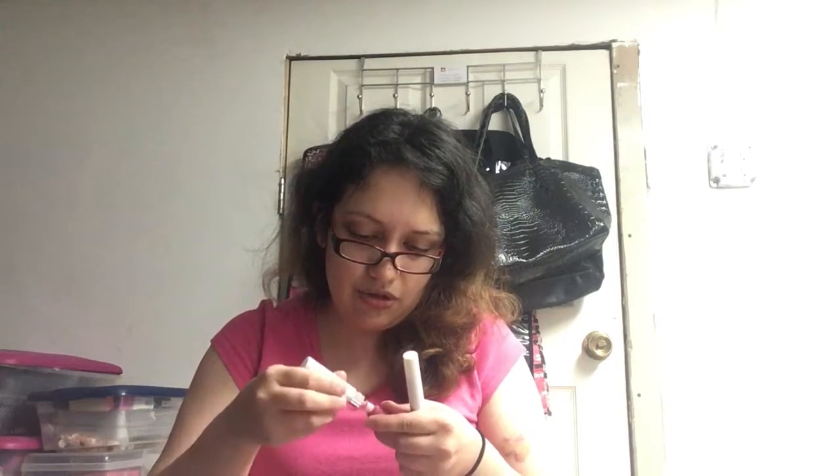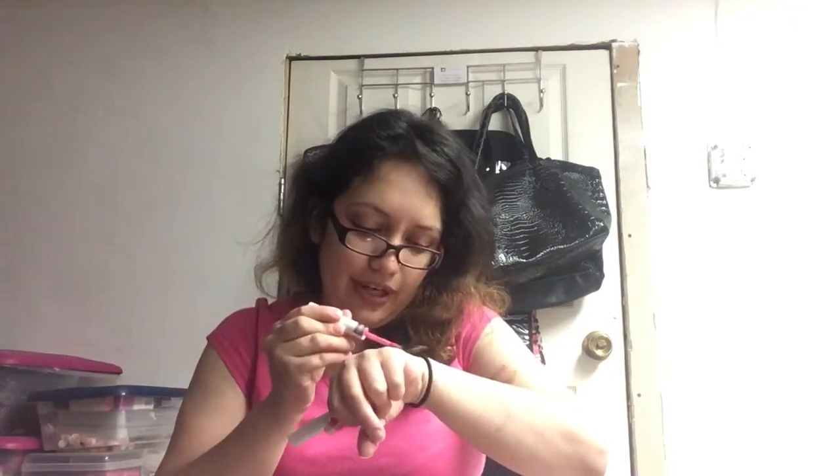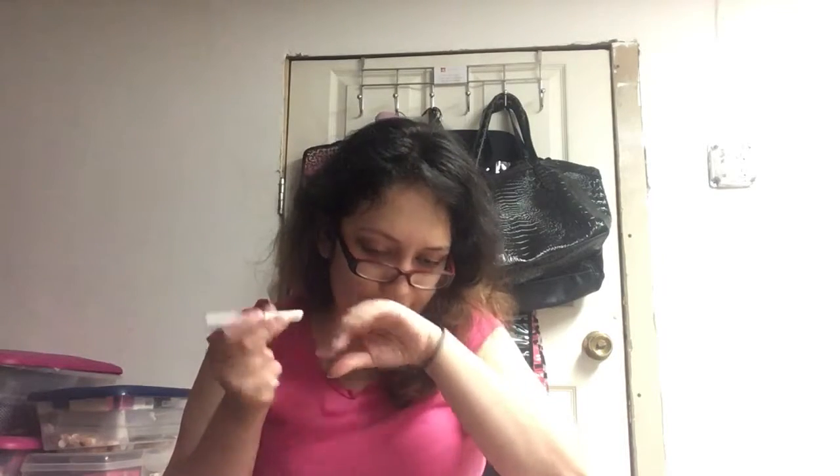Next we have CoverGirl Outlast lip color — I've loved it ever since Beyoncé was in the commercial. How this works: first you apply the color to clean lips, let them dry for a minute, don't press together, then apply the moisturizer. This is the color and this is the applicator lotion — it's supposed to stay on for a while. I really like this CoverGirl product.